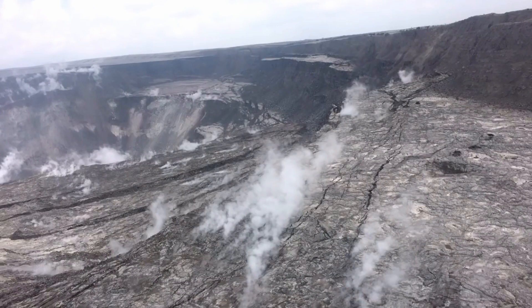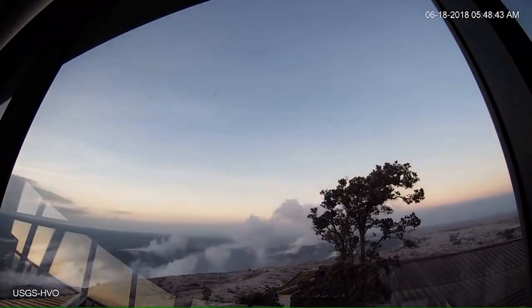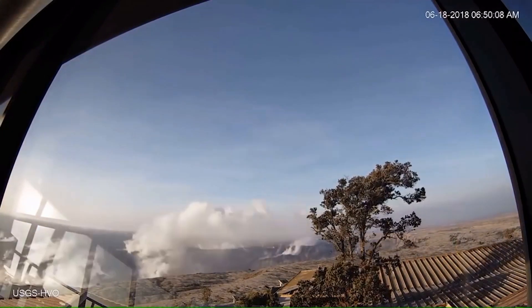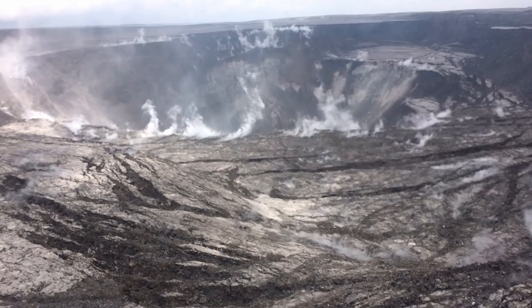The situation at the summit over the past day has been similar to how it's been over the past couple of weeks. We had a swarm of earthquakes overnight that led to a large collapse explosion event, which occurred at 6:12 a.m. this morning. This one had a moment magnitude of 5.3, which is typical of what the events have been having in recent days.